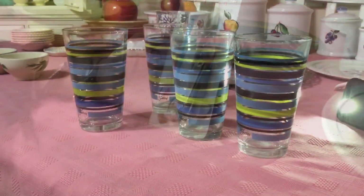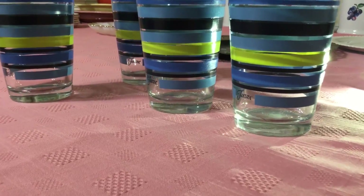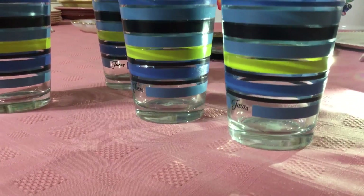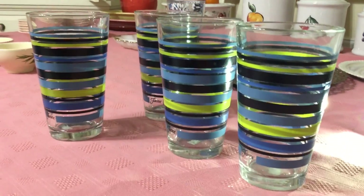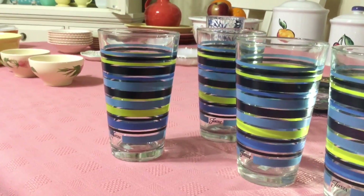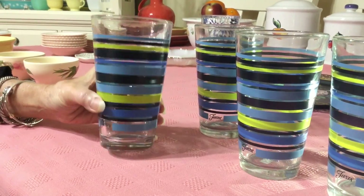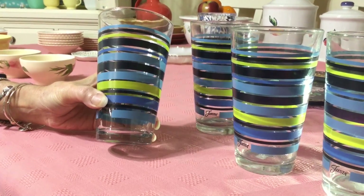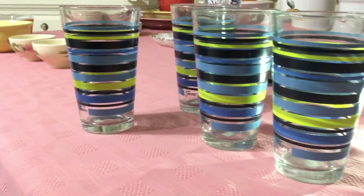I have never found any Fiesta ware glasses anywhere, so I was really excited when I found these at the Salvation Army. I paid 75 cents each for them. They're not very old — they're Fiesta coordinates by Homer Laughlin. The pattern is called Peacock, and they came in all sorts of different ring colors. These are 16-ounce highballs — you can tell they're bar wear because bar wear is usually heavy with weighted bottoms. I'm going to ask $40 for the set.